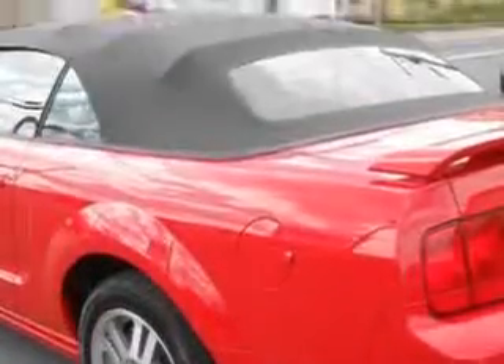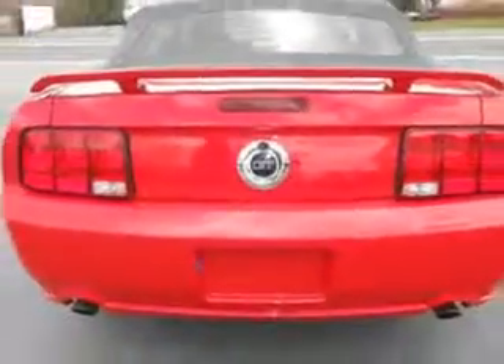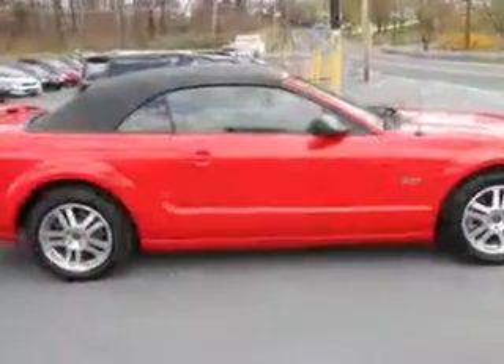Check out this Torch Red Clearcoat 05 Ford Mustang Convertible GT Premium, equipped with an 8-cylinder engine and an automatic transmission. Enjoy this great car with features like remote power door locks, power driver's seat, rear spoiler, power convertible top, rear bench seat, and much more.